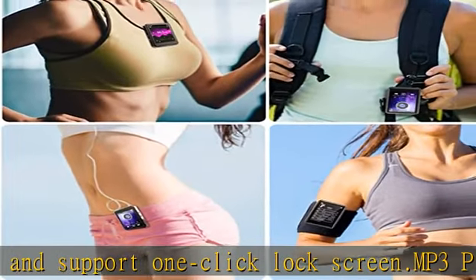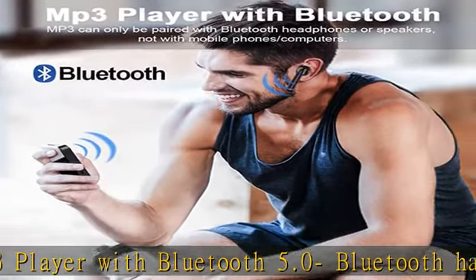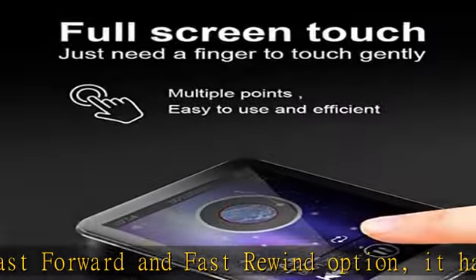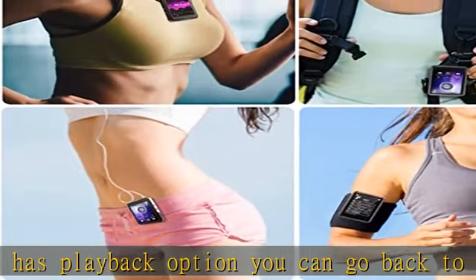This portable MP3 player with Bluetooth has a clip that easily fits your outfit and is a great companion for hiking, jogging, and cycling. The portable lanyard hole lets you enjoy your favorite music at any time. It can also be given as a gift to kids, making it a great MP3 player for kids.